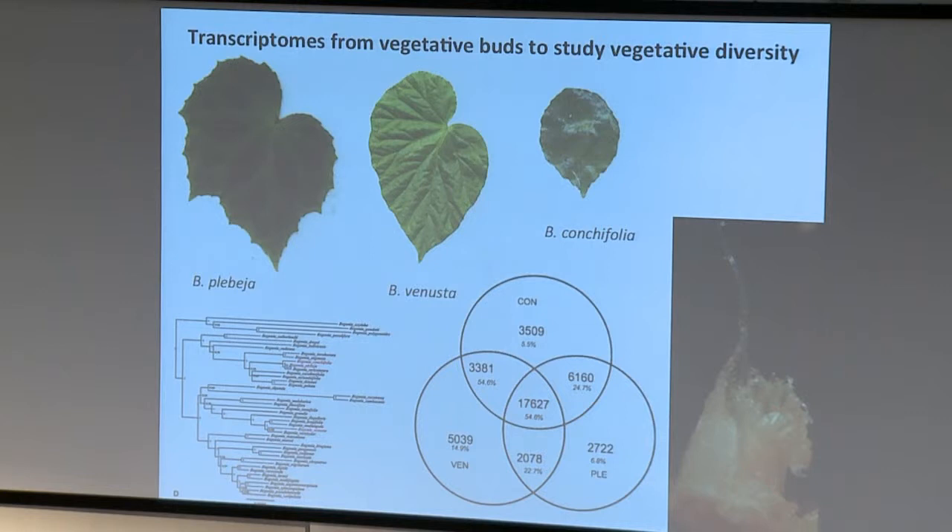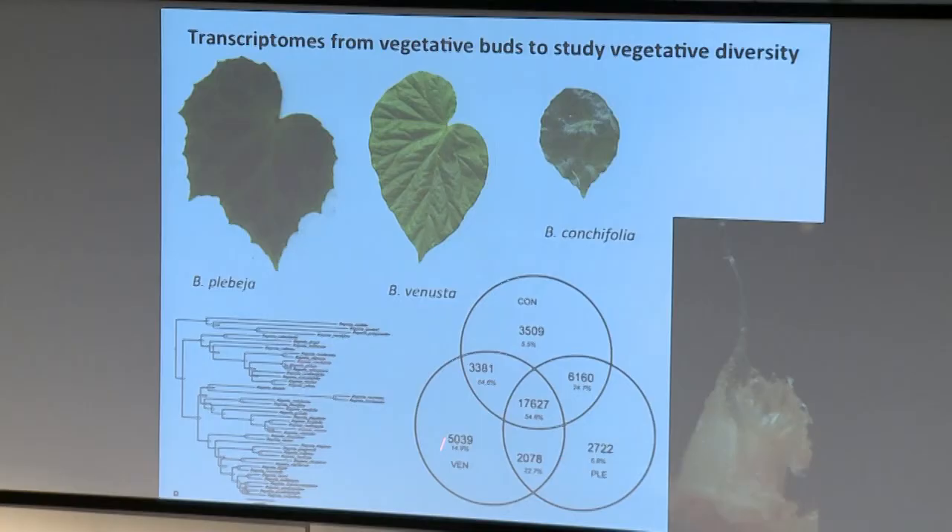Because the transcriptomes were very similar in sequence, I assembled them all together initially, then used Bowtie to map the reads from each individual species onto the combined transcriptome. This gave me a set of 17,500 genes with reads from each individual species - not a bad set for Begonia genes. There were a fair number of genes that seemed distinct to individual species, partly because 454 transcriptomes are by their nature partial, so some things were picked up in one species and not another just by chance.